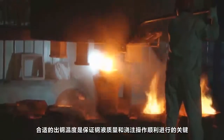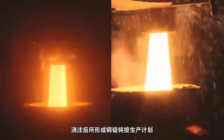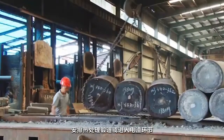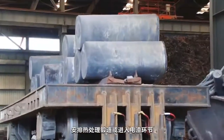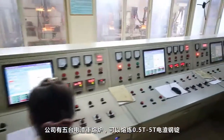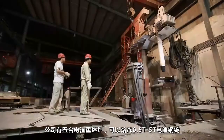Appropriate tapping temperature is the key to ensure ingot quality and smooth casting. Guided by the production plan, the ingot goes for heating and forging or for electric slag remelting. RISING has 5 ESR furnaces with a capacity of smelting 0.5 to 5 ton ingots.